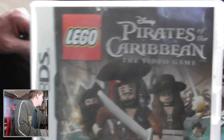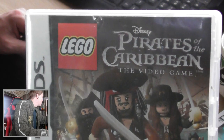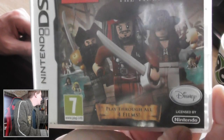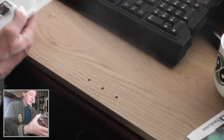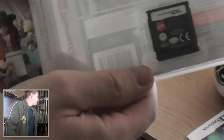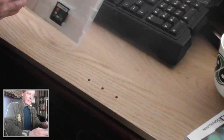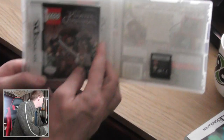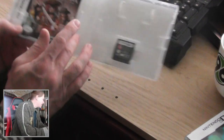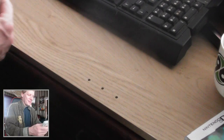Lego Pirates of the Caribbean, also for the DS. Wonder — oh yes, it's in there! Yeah, that's something you don't see these days: booklets. Shame, real shame.